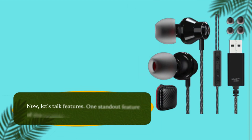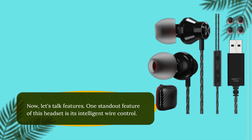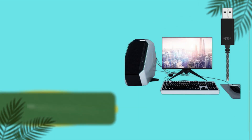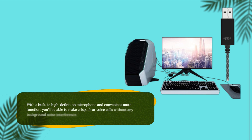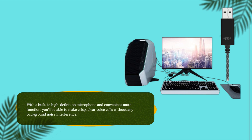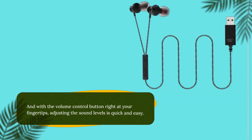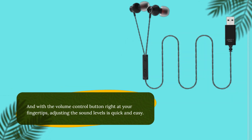Now, let's talk features. One standout feature of this headset is its intelligent wire control. With a built-in high-definition microphone and convenient mute function, you'll be able to make crisp, clear voice calls without any background noise interference. And with the volume control button right at your fingertips, adjusting the sound levels is quick and easy.